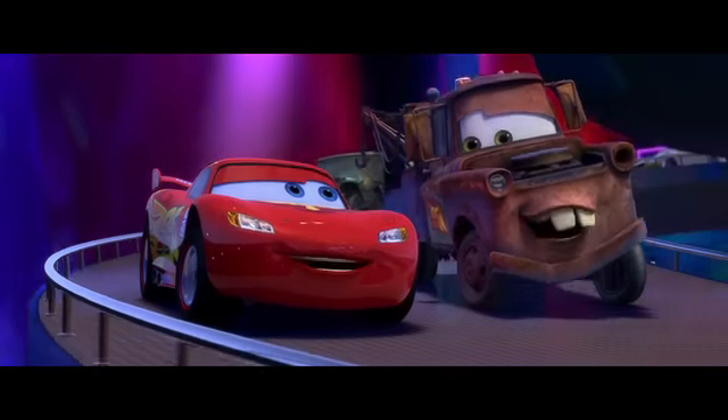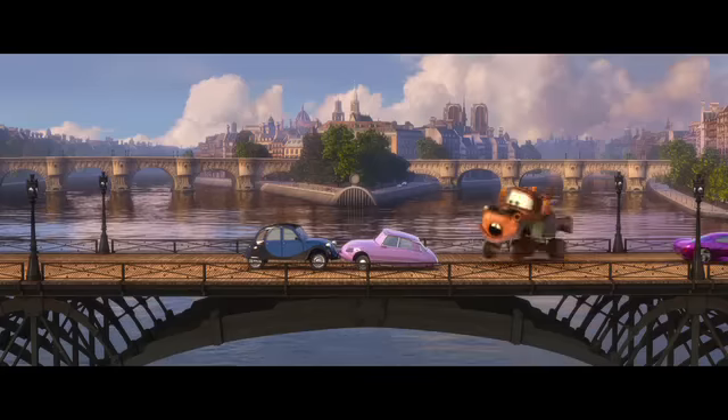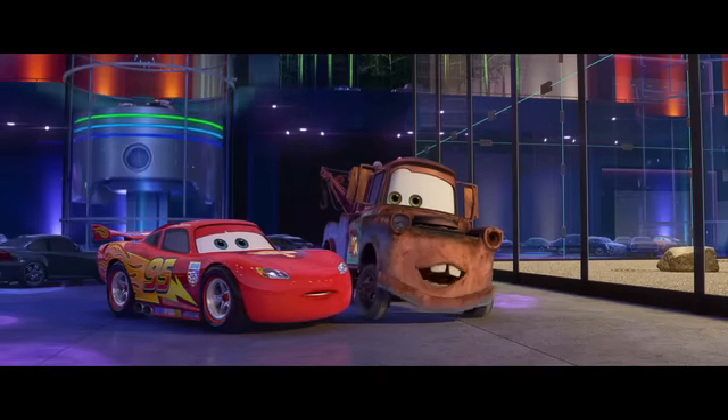How'd you like to come and see the world with me? You mean it? In Cars 2, our characters travel the world, and we are going to each of the places that they visit. This isn't Radiator Springs. You're just realizing that?